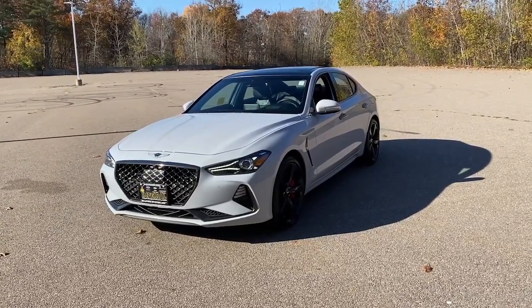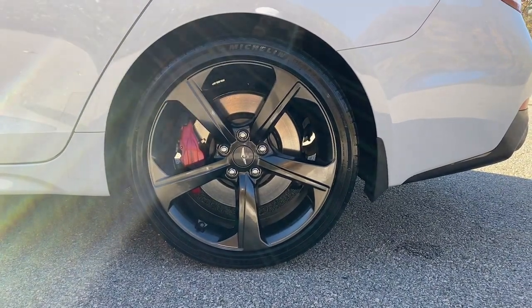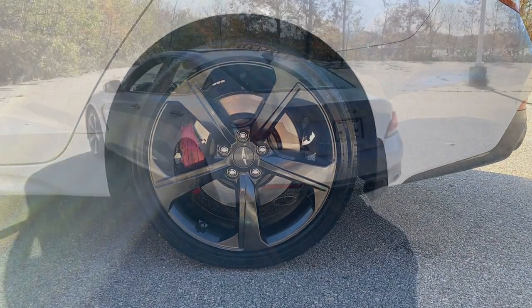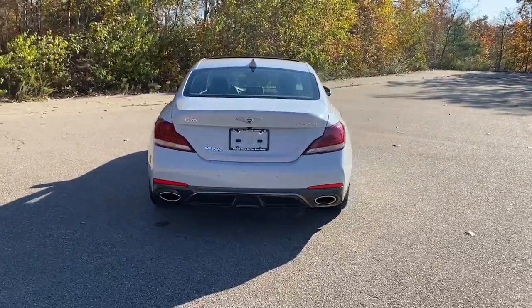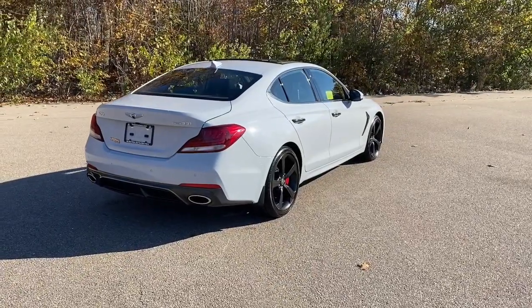Set a higher standard when you take the wheel of this striking Genesis G70. Powerful, secure, efficient, and unmistakably premium, this compact sport sedan features high-end design and materials, standard driver assist safety tech, exclusive owner benefits, and available options like all-wheel drive and Brembo brakes. Prepare to turn heads.